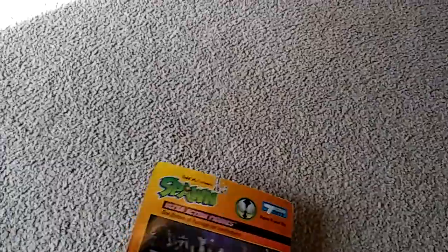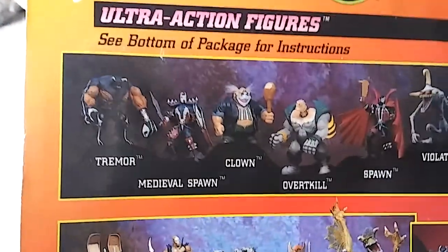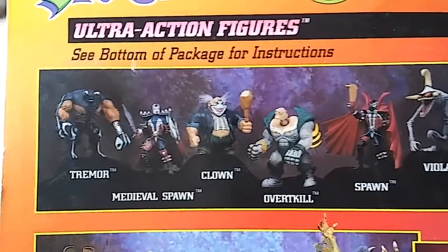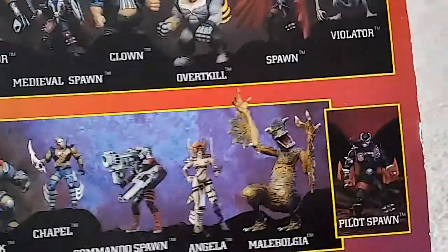What year is this from? We don't even have a year on here. Oh, here we go — 1995. So from 1995, here is the Spawn Series 1, which I have all these characters. I have Series 1.